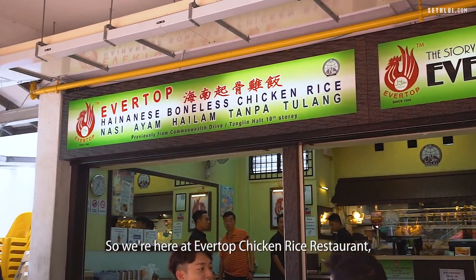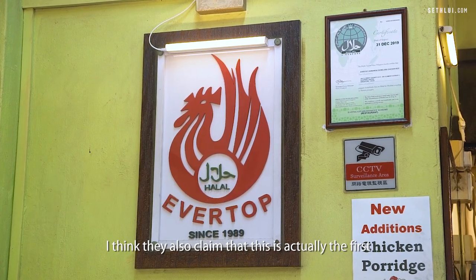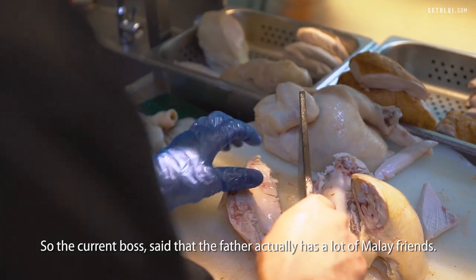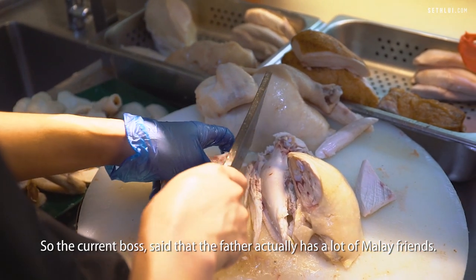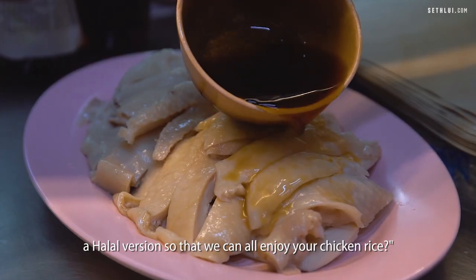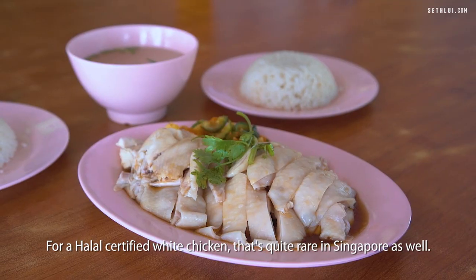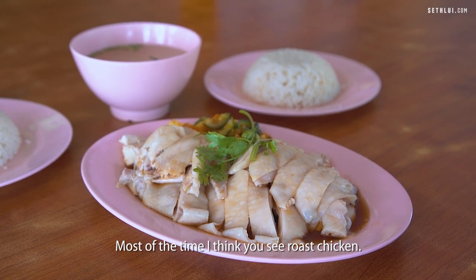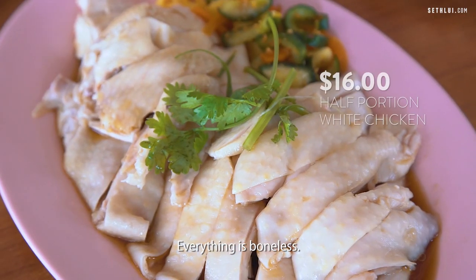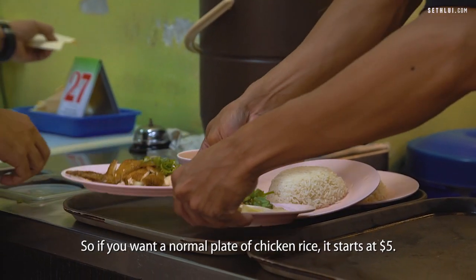We're here at Evertop Chicken Rice Restaurant in Clementi, and they also claim to be the first halal chicken rice store in Singapore. The current boss said that his father has a lot of Malay friends who wanted to try chicken rice too — they asked him to do a halal version so everyone could enjoy it. For a halal certified white chicken that's quite rare in Singapore. Most of the times you see roast chicken. Based on appearance it looks very moist. Everything is boneless — it's half a chicken going for $16. A normal plate of chicken rice starts at $5.